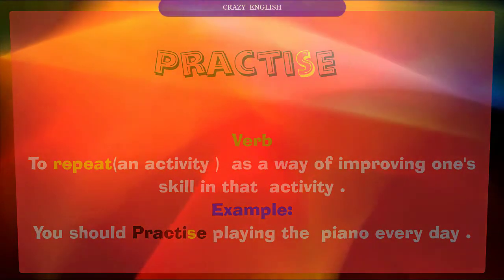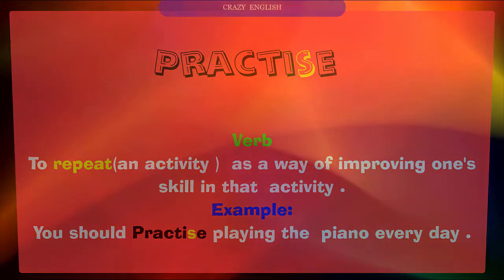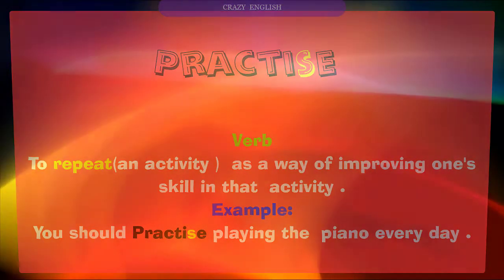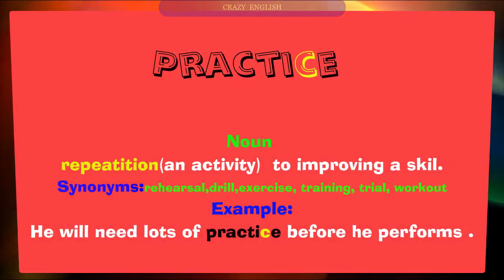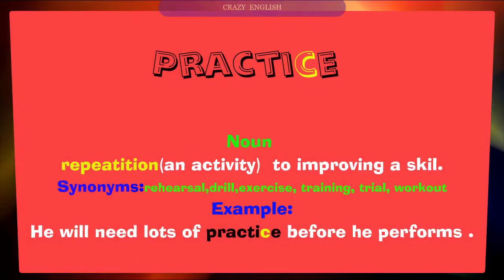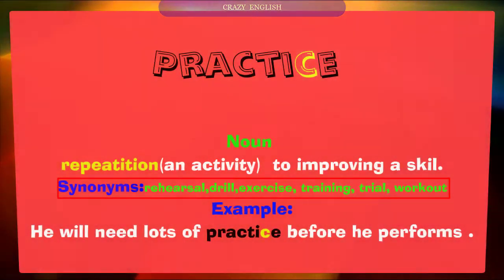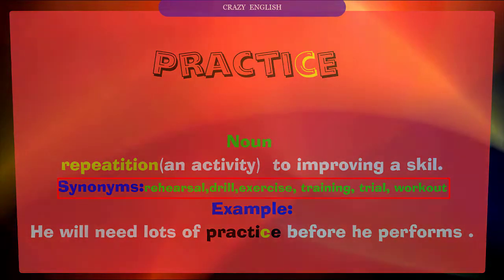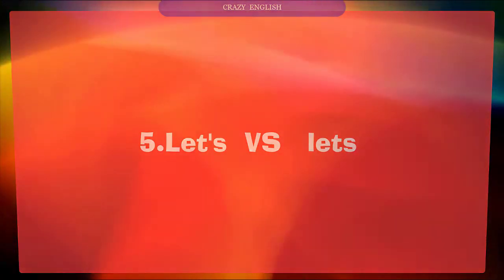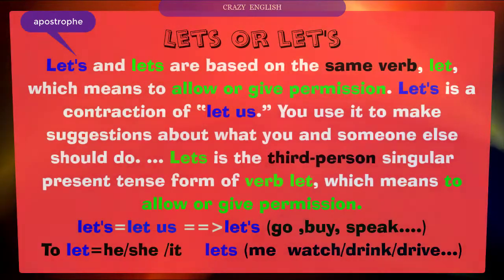Number four: practice versus practise. 'Practise' with S is a verb meaning to repeat an activity as a way of improving one's skill. Example: 'You should practise playing the piano every day.' 'Practice' with C is a noun meaning repetition of an activity to improve a skill. Synonyms: rehearsal, exercise, training, trial, workout. Example: 'You will need lots of practice before you perform.'